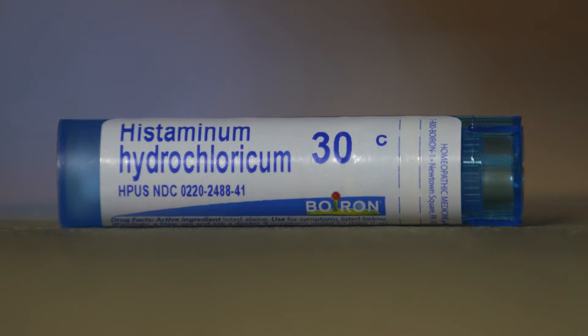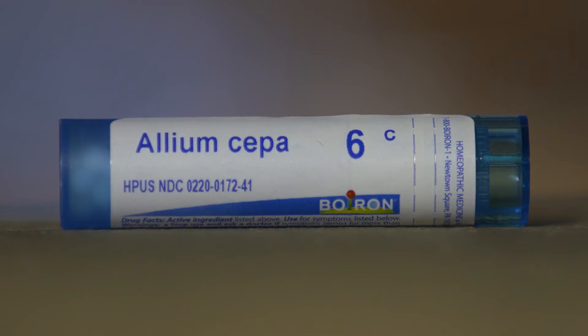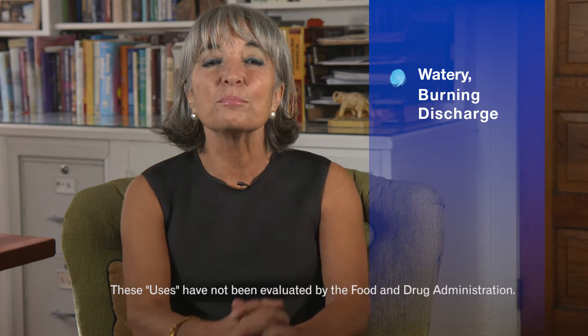A good all-purpose homeopathic medicine that addresses a wide variety of allergies is histaminum hydrochloricum. Histaminum is especially good for hay fever. Allium sepa is made from the onion, which can help us remember what symptoms it relieves. Just as cutting an onion makes your eyes and nose burn and water, this medicine can be used for a watery, burning discharge that's improved by cold.